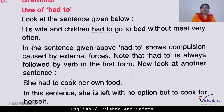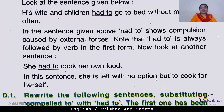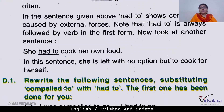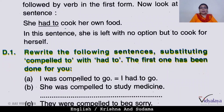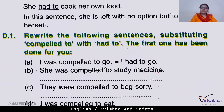Now look at another sentence: 'She had to cook her own food.' Here 'cook' is in the first form. In this sentence, she is left with no option but to cook for herself — uske paas koi doosra option nahi tha. She had to cook her own food; she had no other option. Similarly: 'I was compelled to go' means 'I had to go.' 'We had to go' follows the same pattern.